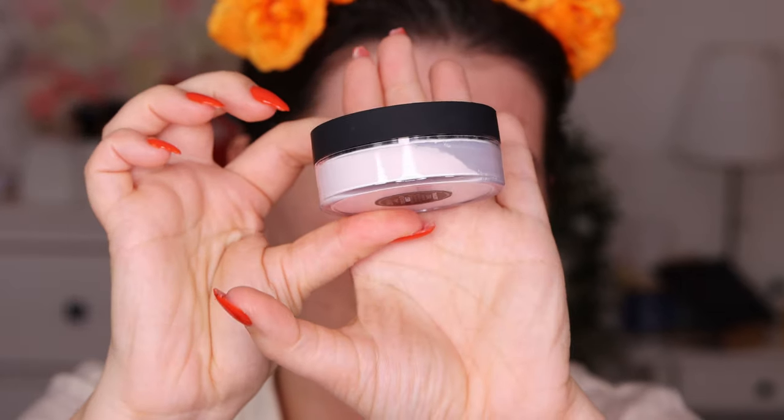I haven't tried any Nars powders before — this is my first time and I'm really excited. The packaging is really nice. Oh wow, that's definitely a fine mist powder — it flies everywhere! I'm using a dry sponge to set it on my eyelids. It feels really light. We'll see how it works on the face.